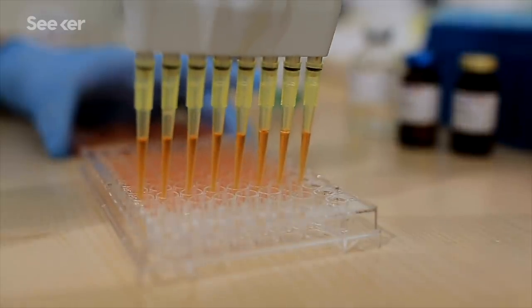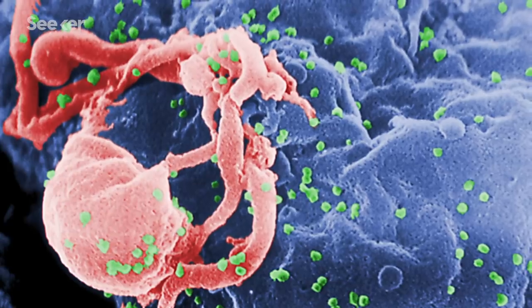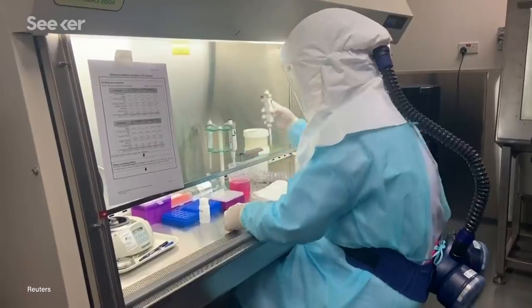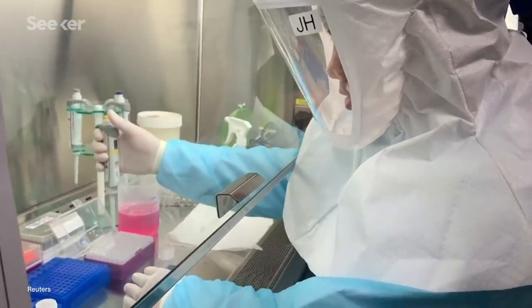My lab is a T cell lab. The tools that we use to look at T cell responses against HIV are completely applicable to studying any virus. Many of my colleagues around the country are also virologists or immunologists, and many of them have immediately made the shift over to COVID-19. It's plug and play — that infrastructure is there, and we can just start looking at COVID-19.